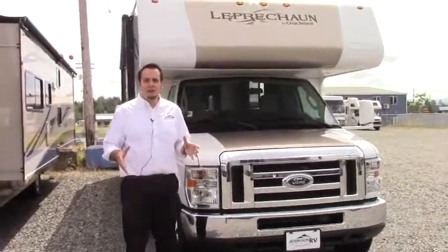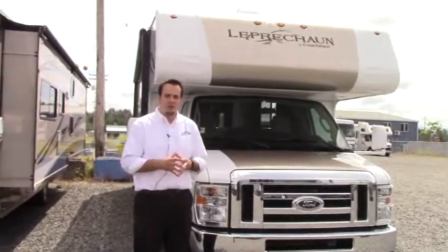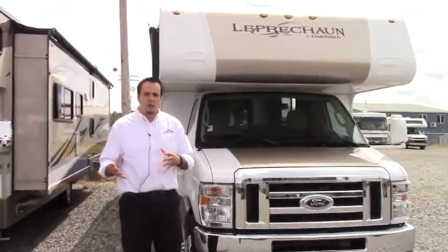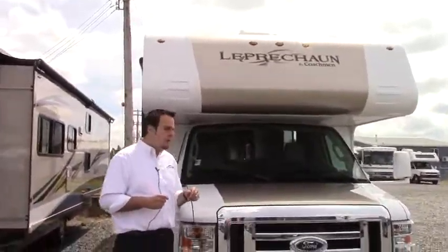Hi guys, it's a great day out here at Johnson RV in beautiful Puyallup, Washington. My name is Hugh Gabrielson, and I'm going to take you on a quick tour of the 2012 Coachman Leprechaun.